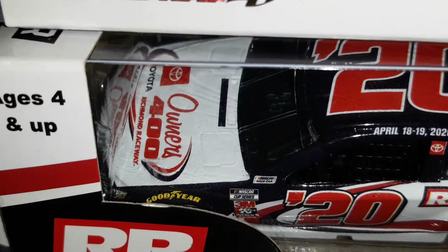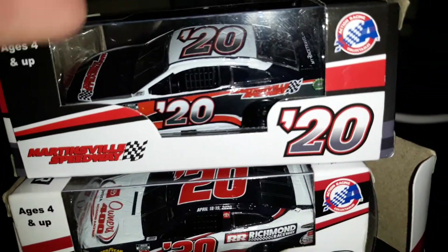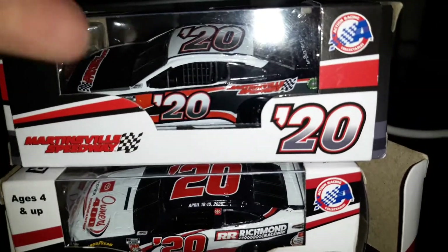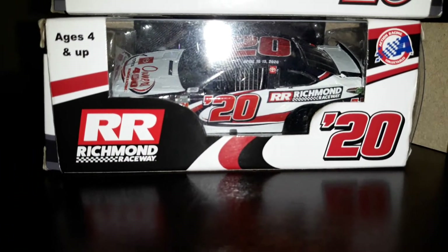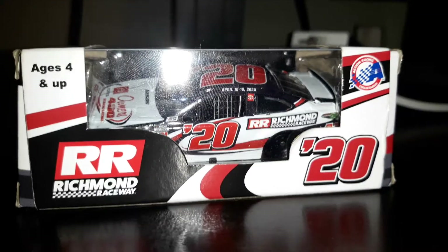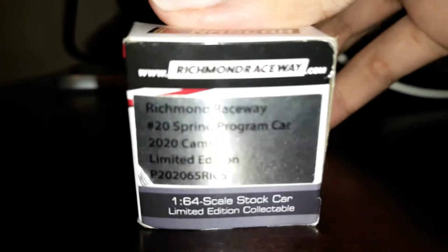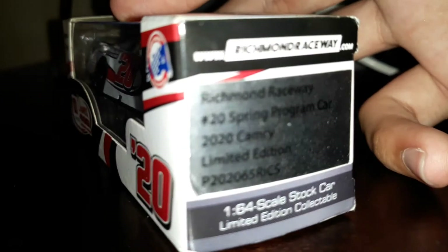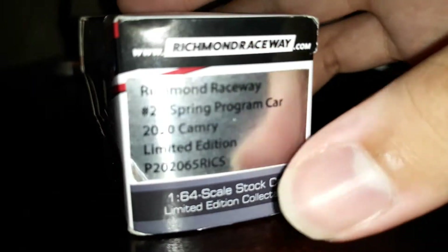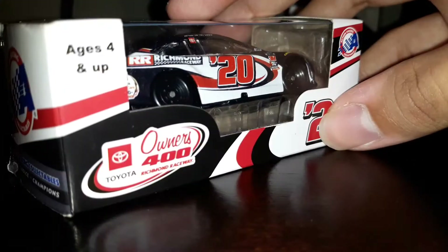Some of these have the series logo, while some did not have the logo and just had the track logo instead. This one has Martinsville instead of the series logo, but I'm pretty sure it's the May 9th race. So without further ado, let's go ahead and get to the review. First off, we're going to look at the 2020 Richmond Toyota Owners 400 program car.